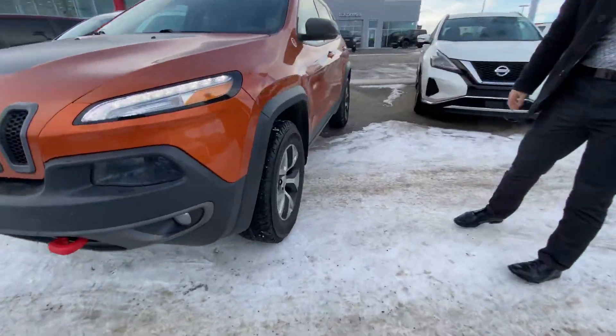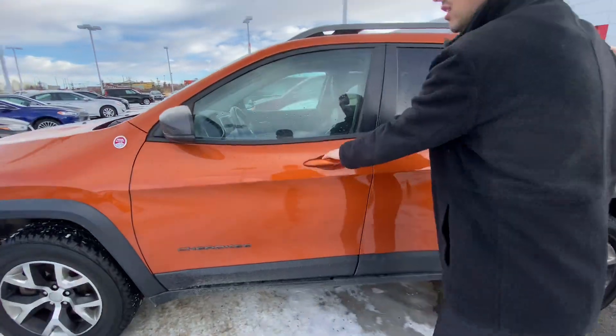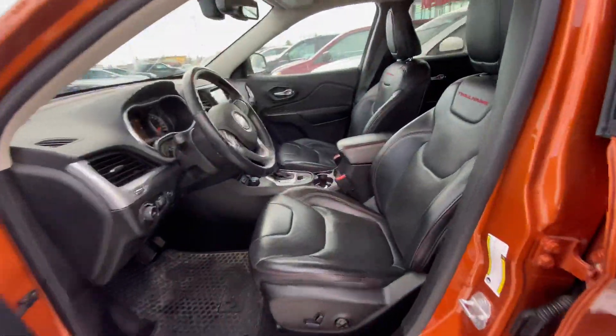On the side here you get practically brand new all-season tires on those two-tone alloy rims. Intelligent keyless entry on the side as well as blind spot monitoring.